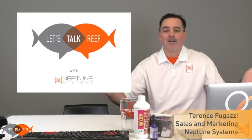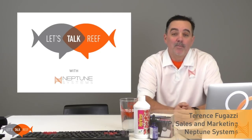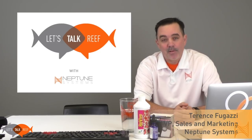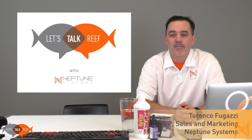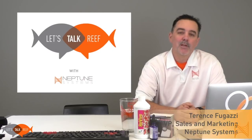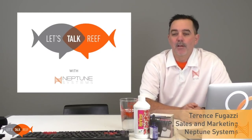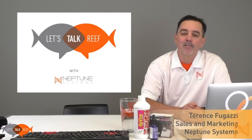All right guys, here we are — let's talk reef! Welcome, this is our first episode of something we're trying out here at Neptune Systems and we think it's going to be awesome for everybody. Welcome everybody to the live stream that we're doing. Hopefully you guys are going to enjoy it, I hope that it's interactive, I hope you guys give us some good comments and questions.